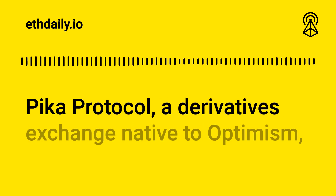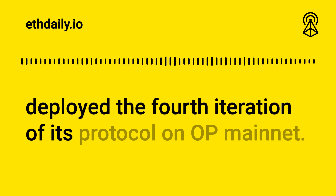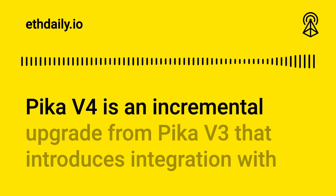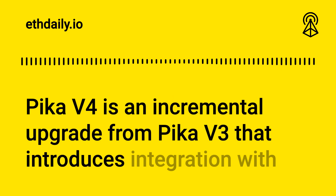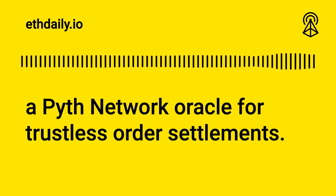Pika Protocol, a derivatives exchange native to Optimism, deployed the fourth iteration of its protocol on OP Mainnet. Pika v4 is an incremental upgrade from Pika v3 that introduces integration with a Python network oracle for trustless order settlements.